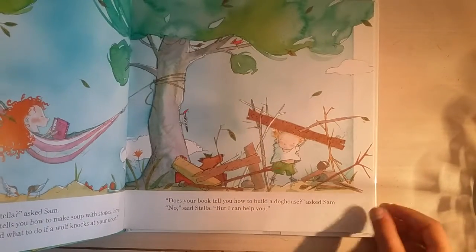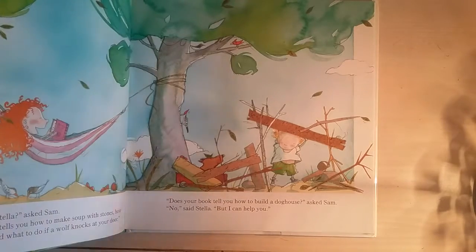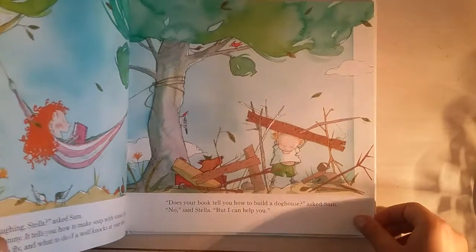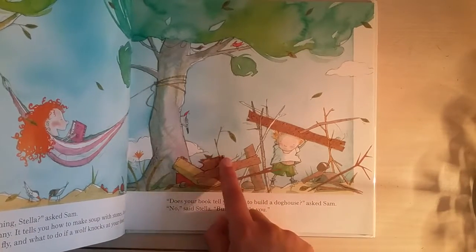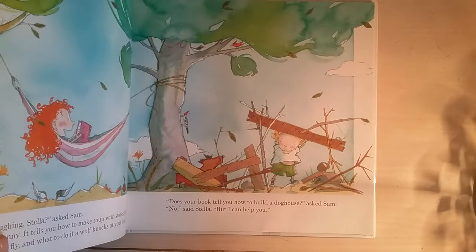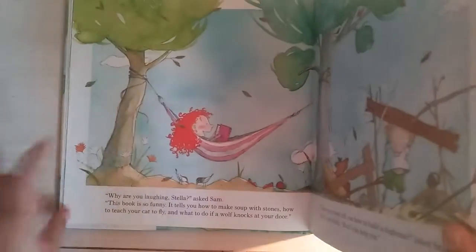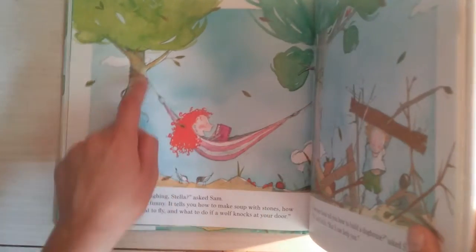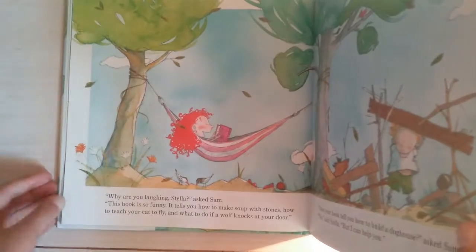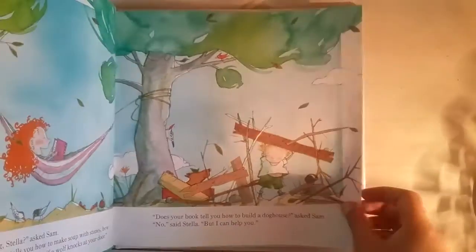'Does your book tell you how to build a doghouse?' asked Sam. 'No,' said Stella, 'but I can help you.' There's Sam — he looks like he's having a very hard time building the house. And there's the dog friend with a leaf on him, and a woodpecker. There are always woodpeckers in my garden — there used to be, until my tree got cut down. And there's Stella, all comfortable, laughing at the book. It's very funny.